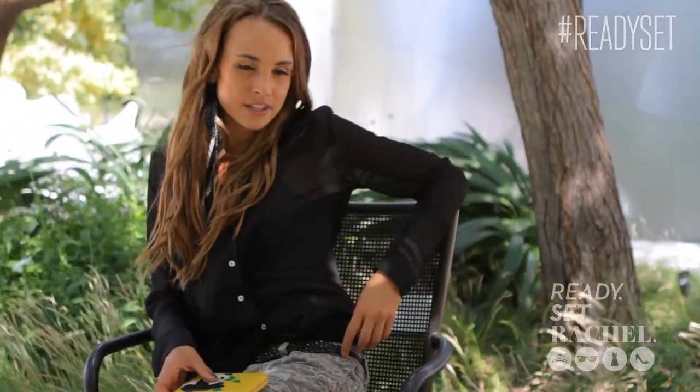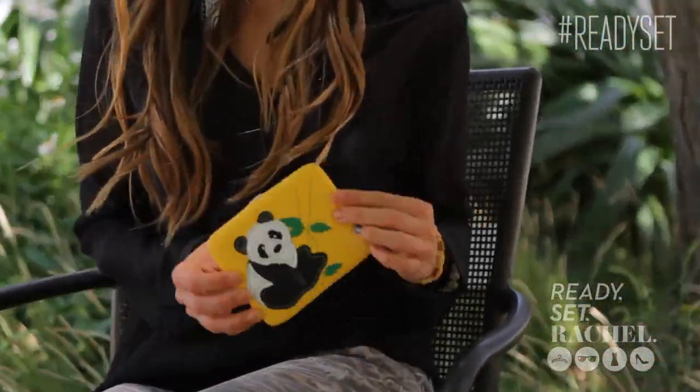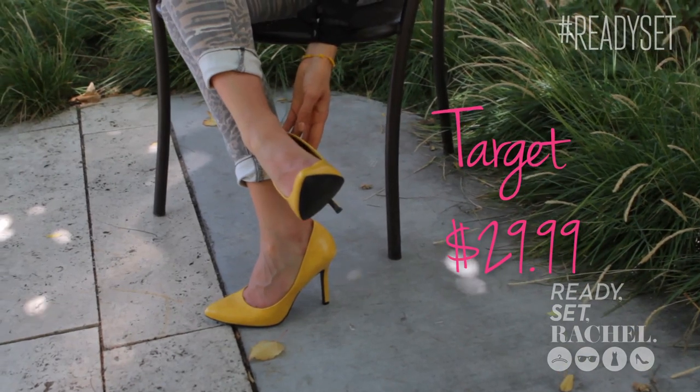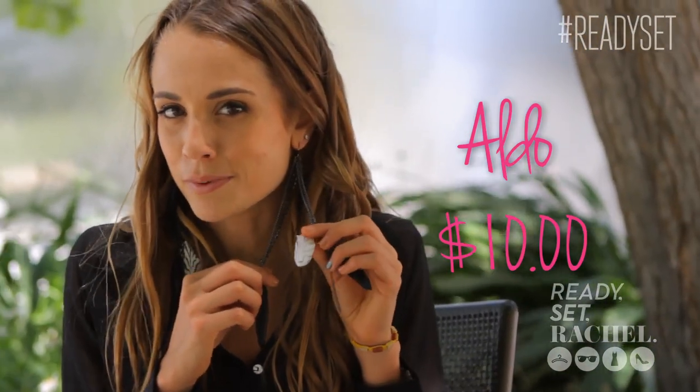I took off one of the belts — the animal print belt — and just left on the black belt from H&M, simplified it. My cross-the-shoulder leopard print purse from Forever 21 I switched out for this panda bear wallet-slash-clutch that I got from Target. I also put on a pair of high heels, also from Target — a complete steal — in mustard yellow, which is definitely a hot color for this fall season. For earrings, I took off my Betsy Johnson studs and put on these feather black-and-white earrings — they actually have a zebra print as well, keeping with the animal print theme — from Aldo Accessories.